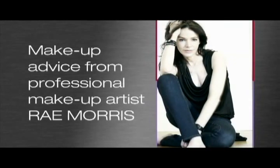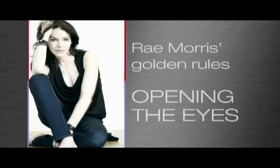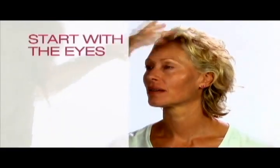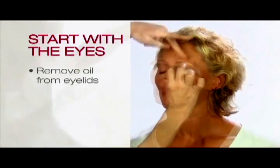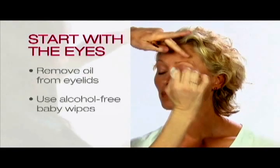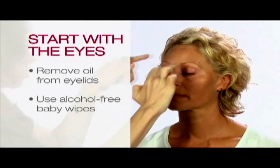Make-up is my life. It can make a huge difference to how you look, but you've got to know the tricks. So I'm going to show you the golden rules. Generally women do their foundation first, but the best trick is to do your eyes first. The very first thing you should do is remove all the oil from your eyelids. If you feel your eyelids right now you'll notice they're the greasiest parts of your face. If you put eyeshadow on grease it will just slide and not last long, so just use an alcohol-free baby wipe to remove any excess oil.